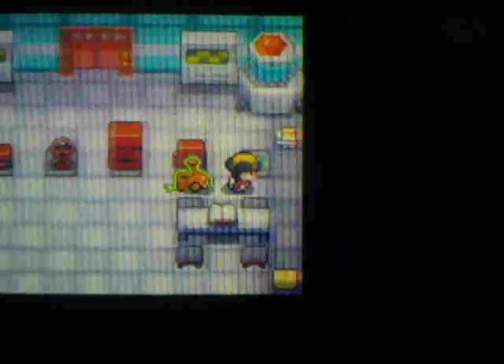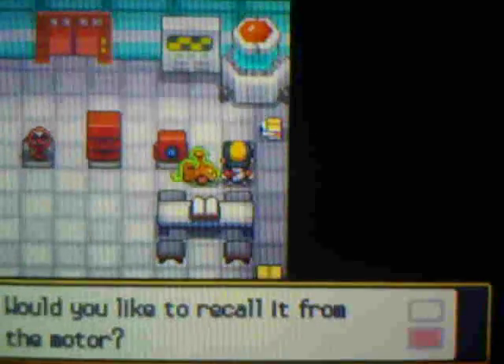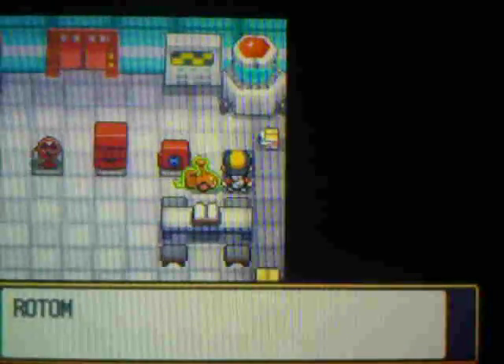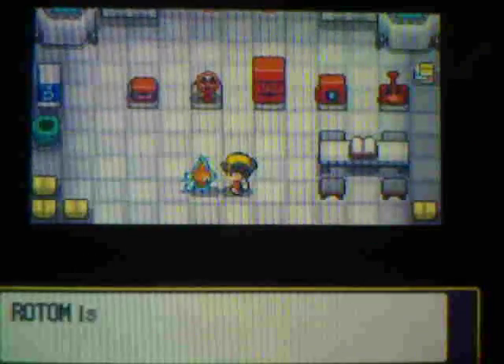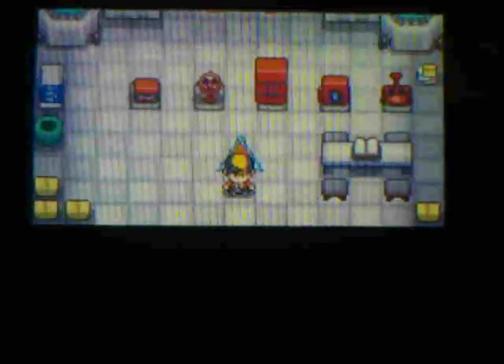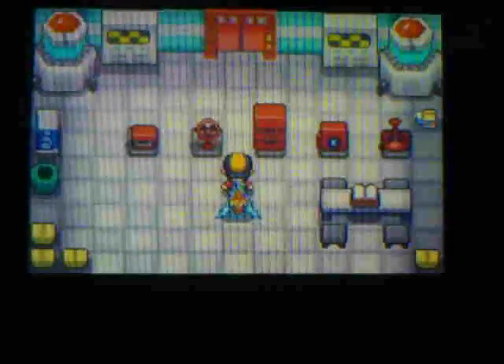Rotom is very difficult to revert to its original form — yes, recall it. Now you're back to normal Rotom. There you go — that's the video tutorial on how to change Rotom forms. Thank you for watching and goodbye.